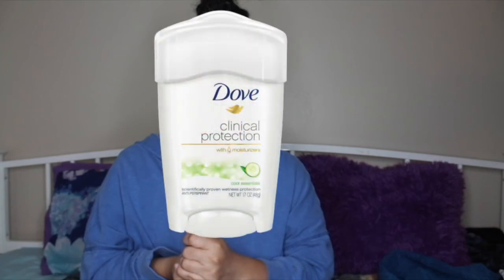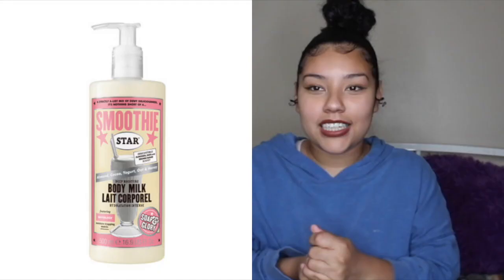I also want to mention deodorant and lotion, which are super important. I wear the Dove Clinical Strength deodorant in cucumber scent — it does the job and I can rely on it, though I'm still looking for my perfect deodorant. Make sure you're also using lotion so your skin stays smooth and soft, and it actually helps your perfume last longer. I use the Soap & Glory body lotion.